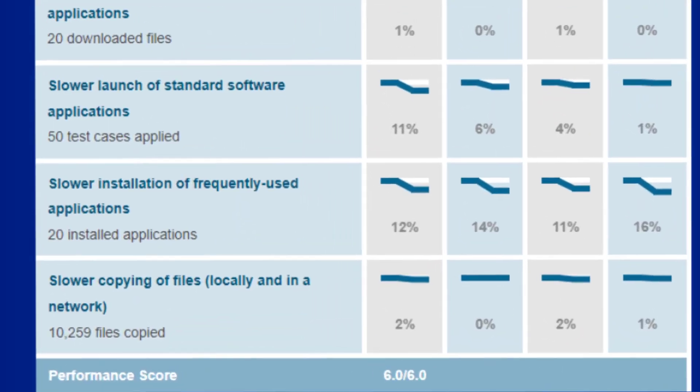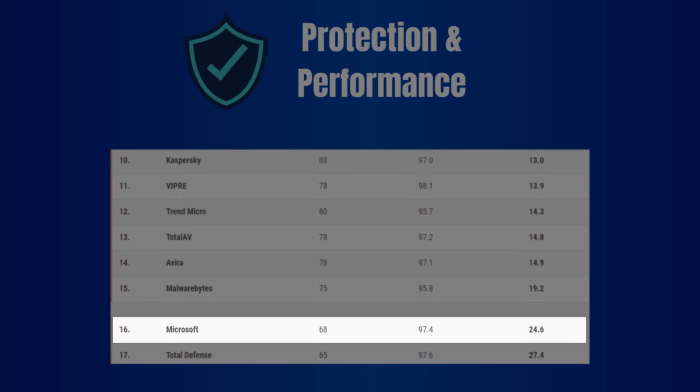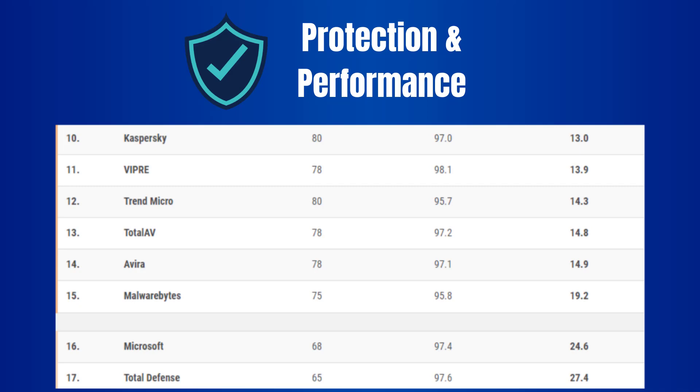As for performance, AV-Test scored it at the maximum 6 out of 6, and AV-Comparatives at 97.4 out of 100, which overall is not too bad, but it seems you can find better options out there.